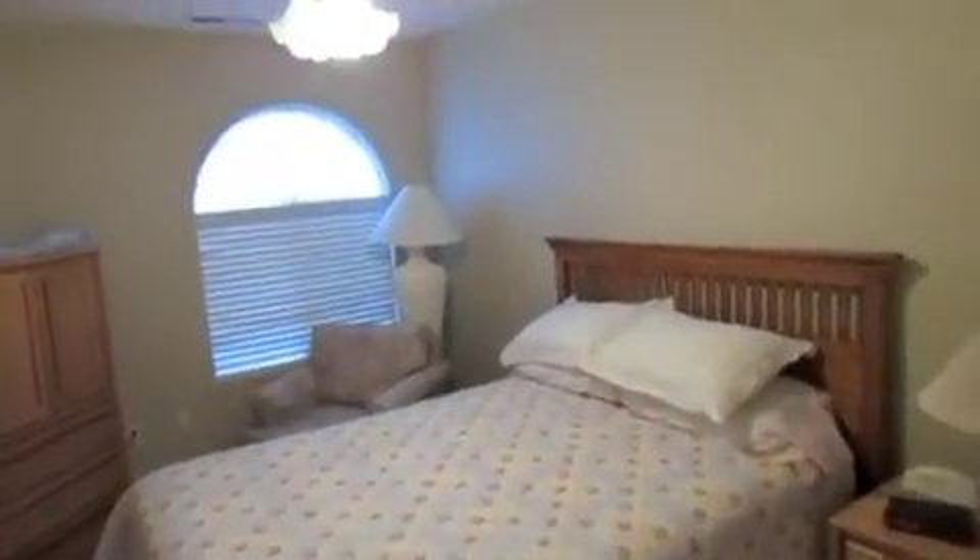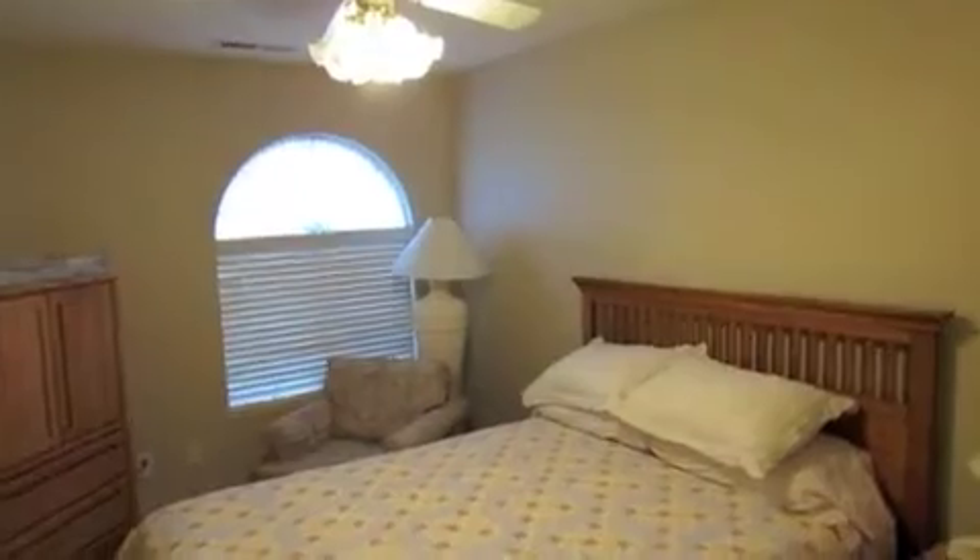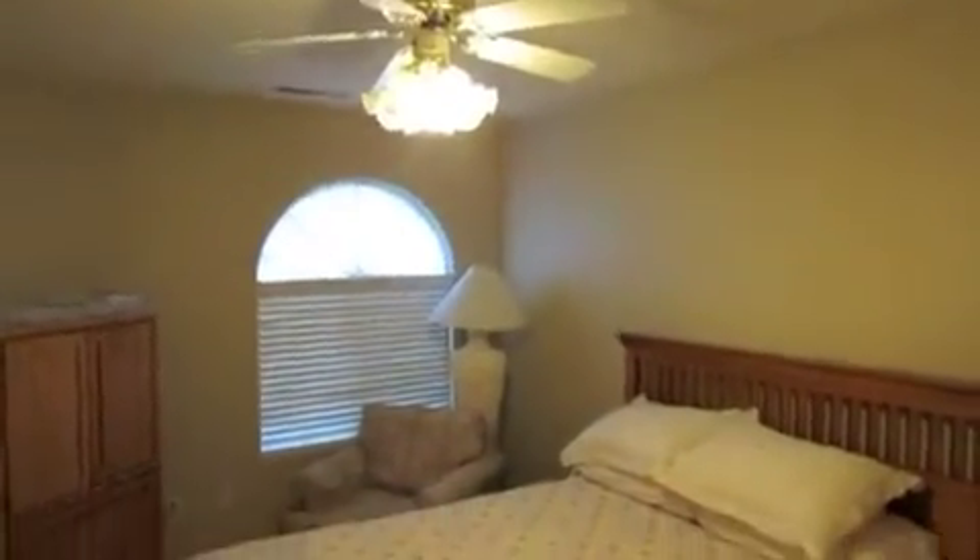Down the hall there's a linen closet and a little pantry. Here's the first bedroom — these bedrooms are actually pretty good size. There's a nice bow window, and every room has a ceiling fan. The bifold closets are a good size going across.